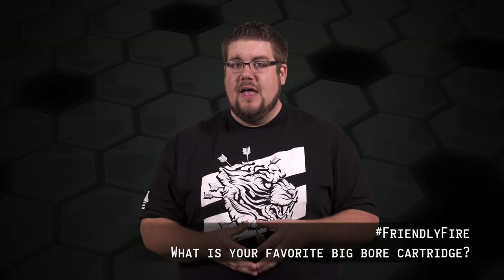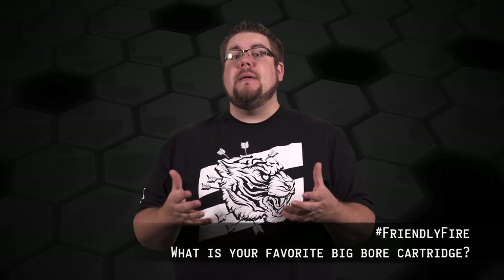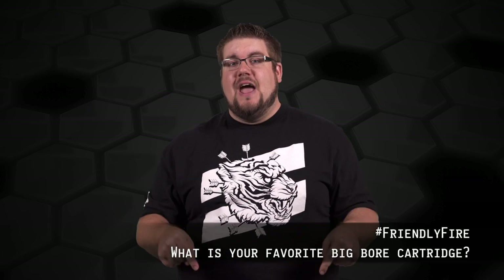My Friendly Fire question to you guys this week is: what is your favorite big bore cartridge? Is it 50 AE, 44 Mag, 45-70, or maybe 50 BMG? Let me know down in the comments, and if you want your question answered on the show, post it on facebook.com/theguncollective or on Instagram and Twitter using hashtag #FriendlyFire.